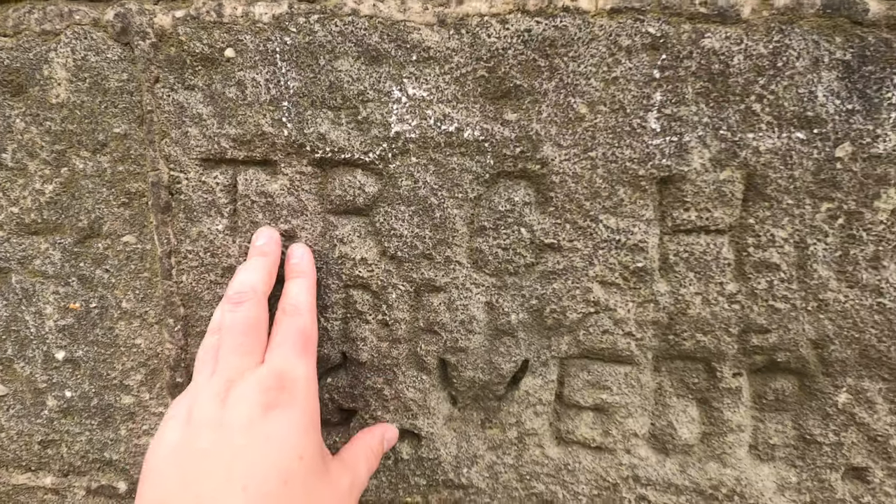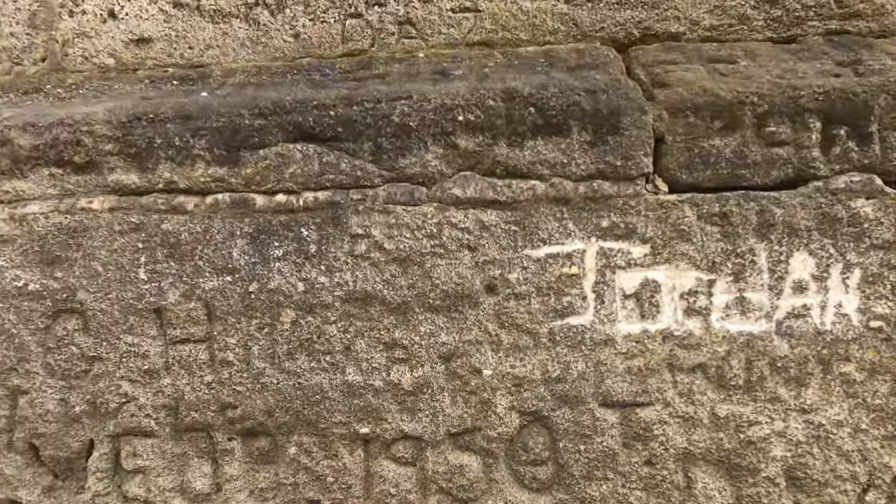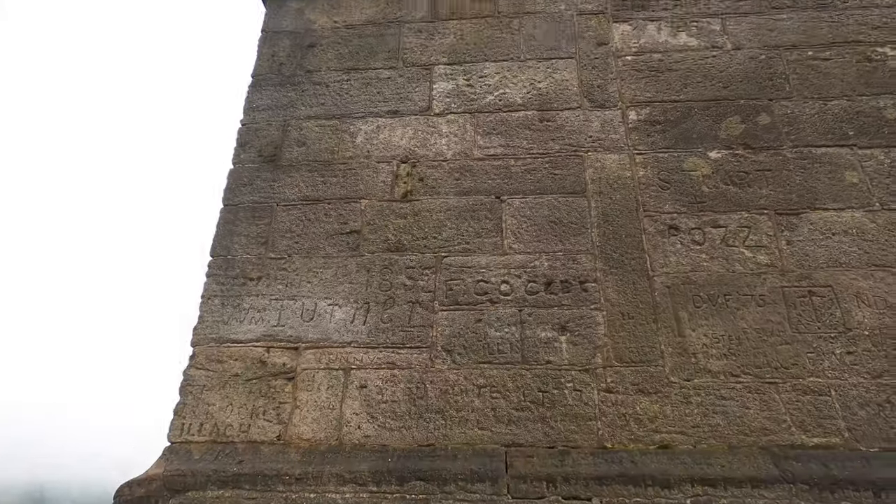Just look at its history — the carvings and the dates and names: 1950, and even up here, 1852.